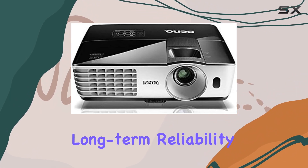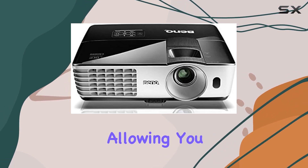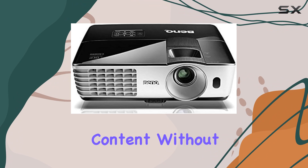The 10,000 hour lamp life ensures long-term reliability and cost-effectiveness. You won't have to worry about frequent lamp replacements, allowing you to focus on enjoying your content without interruption.